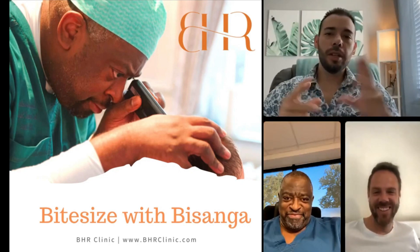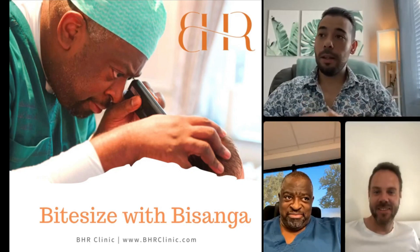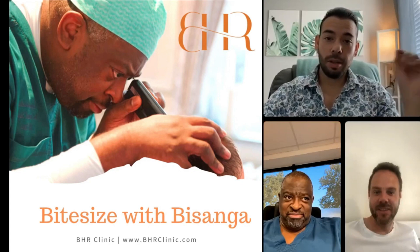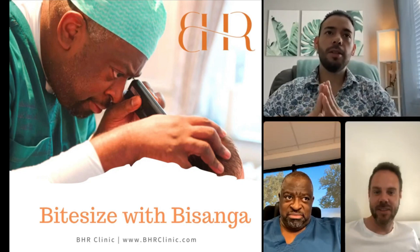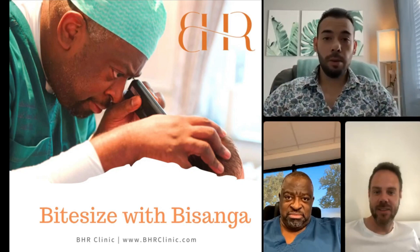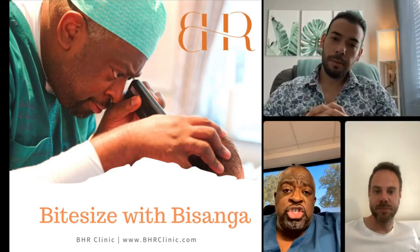There was a study for you guys who are watching, a while ago, that was very promising with Dutasteride and mesotherapy. And really quick, Dr. Bizanga, just for the people that don't know what it is — what is mesotherapy? What's your protocol? How do you use it?